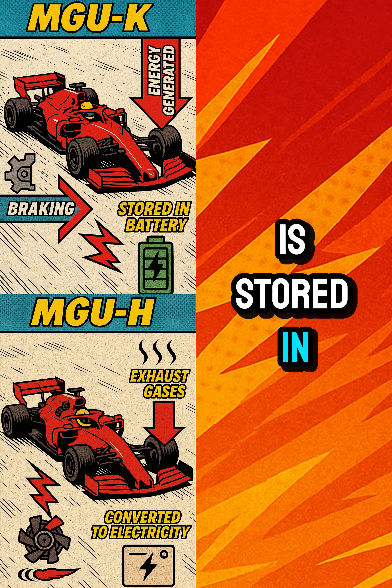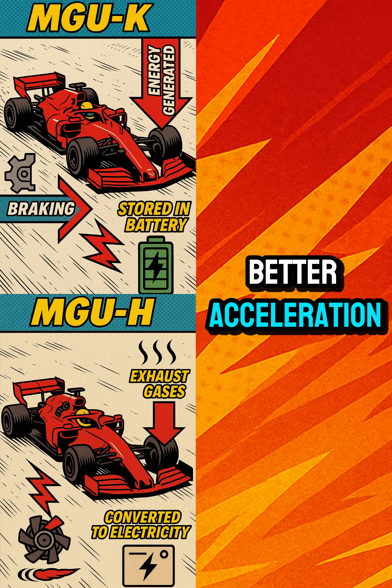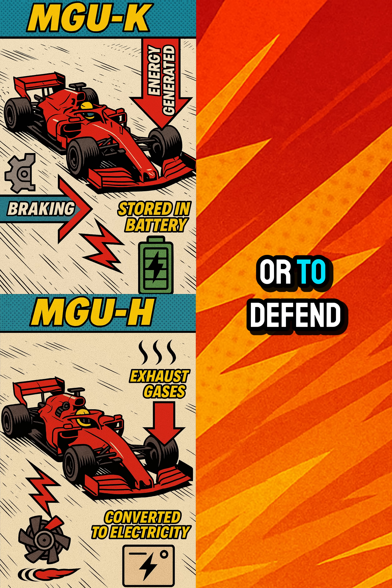The recovered energy is stored in a battery, and drivers can use it for better acceleration — especially during overtakes or to defend on straights.